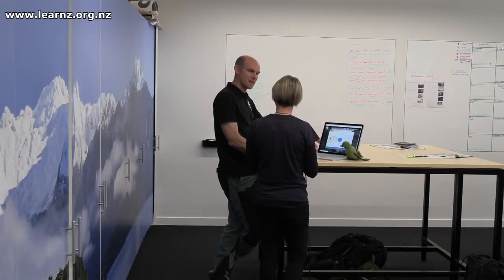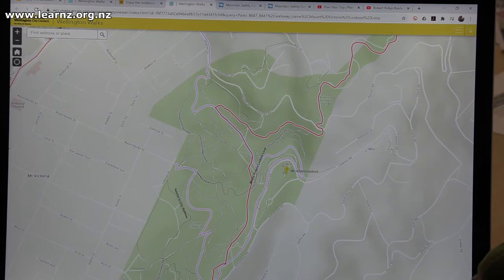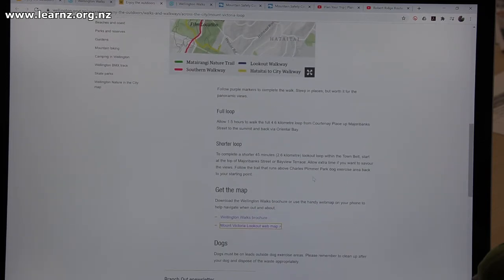It's steep in some places but it's worth it for the panoramic views, so we just follow the purple markers. We need to think about where we're going to start — we could start down at Oriental Bay, or at the other end at Marjoribank Street, or we could drive to the top and start from the Mount Victoria lookout and decide which way to go from there. The website says there's either a one and a half hour, 4.6 kilometre full loop, or a shorter 45-minute loop within the town belt if we start at Marjoribank Street. Allow extra time if you want to savour the views.